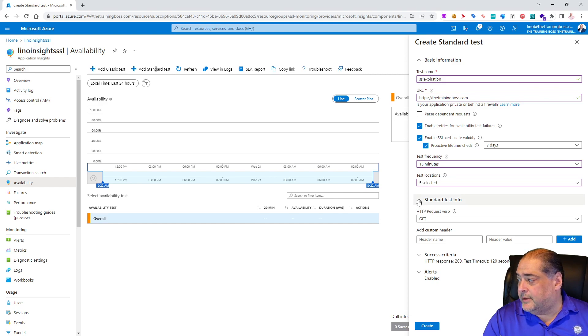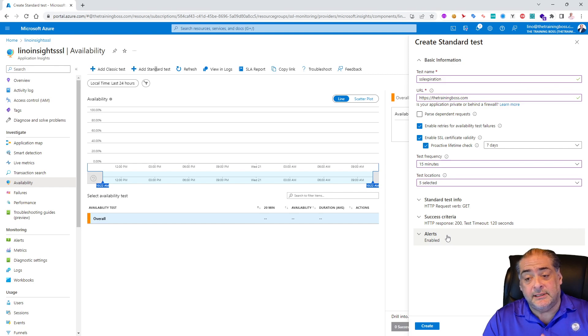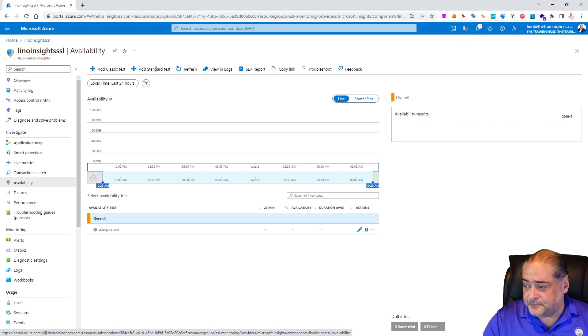I'll leave it at West Europe, West US, South Central, East Asia, and Central US — maybe swapping East Asia for East US. Three is the minimum and five is the recommended number of locations according to Azure. You can also set custom headers if needed, but for HTTPS SSL expiration checking we don't need that. Alerts are enabled, so the Log Analytics workspace will receive logs. I'll click Create — the availability test is created and appears in the list.